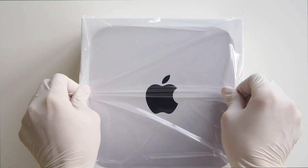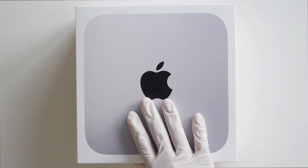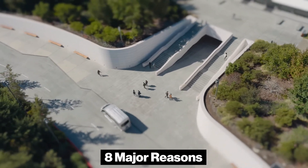If you're thinking about upgrading your desktop, Apple's latest M4 Mac Mini is worth considering for a range of exciting new features. Here are eight major reasons to consider upgrading.